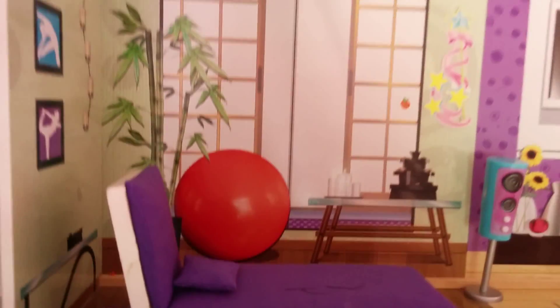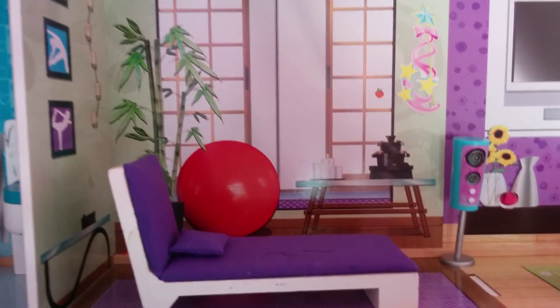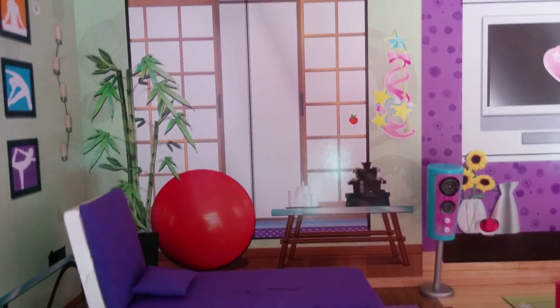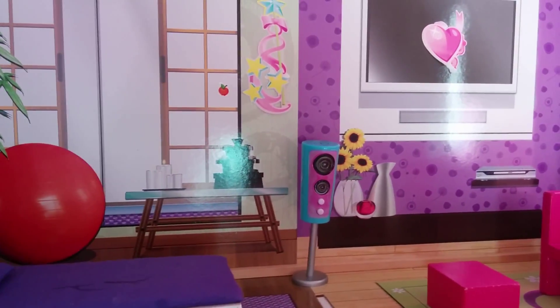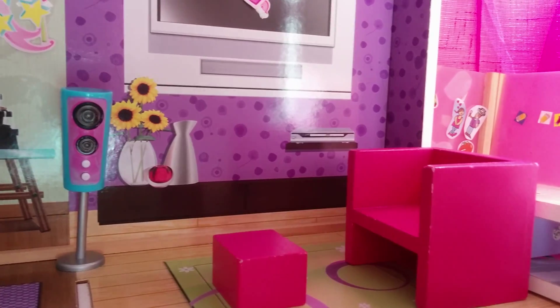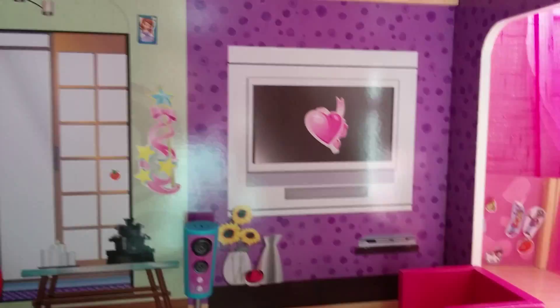This looks like a family area — or maybe an exercise room? You can see a bed, and there is a speaker too, a small couch, and a TV.